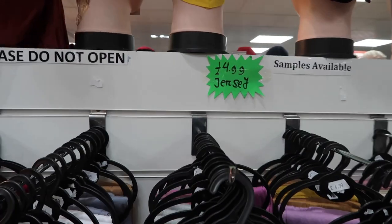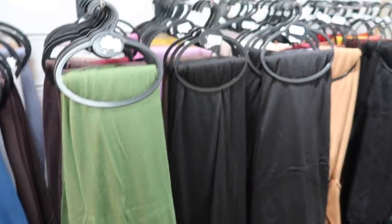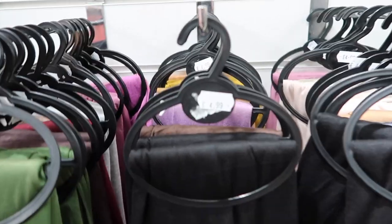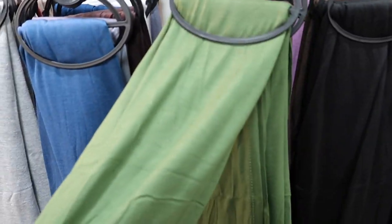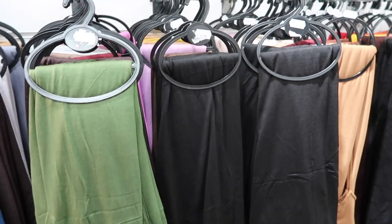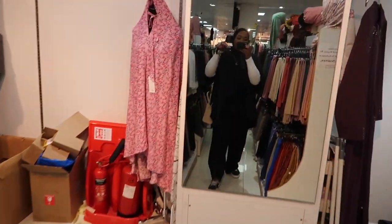They also have these jersey hijabs that are £4.99 and they've got them in every single color. I think I'm going to go for this black one — £4.99, you cannot go wrong. I like this khaki one as well but I don't really play with a lot of colour, so let's just grab this black one.